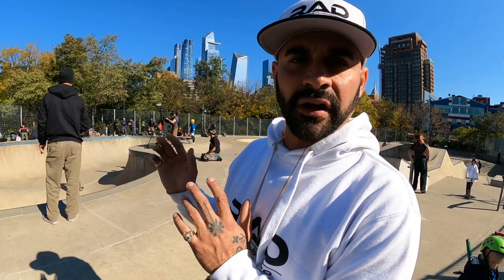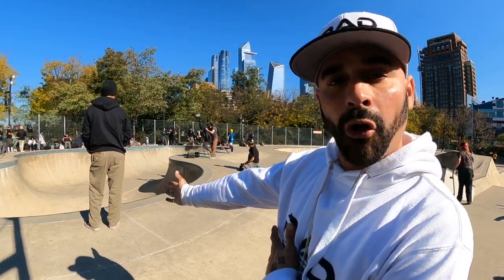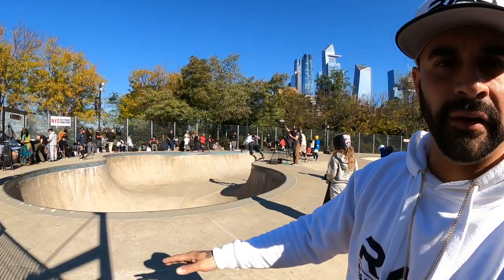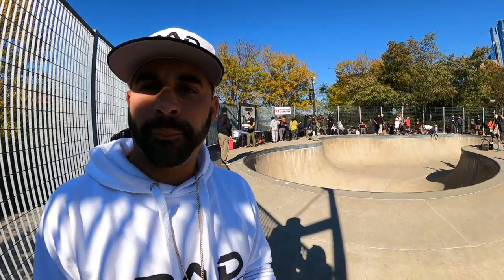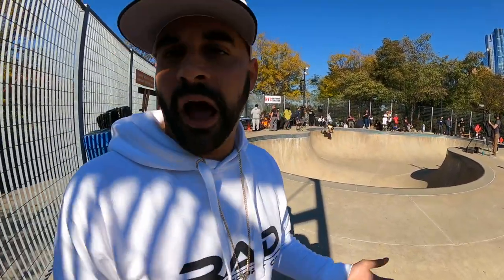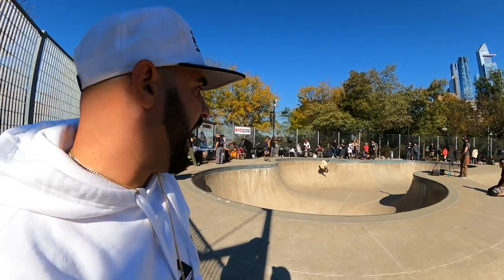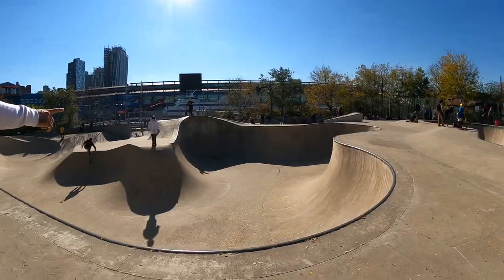Welcome inside the skate park — more crowded than usual. The first feature is this rad bowl pool, with a smaller section on that side. We're standing over by the deep end. This is probably one of the more popular skate parks; you never know who you're gonna run into — like Tony Hawk. A lot of people come to skate these walls.